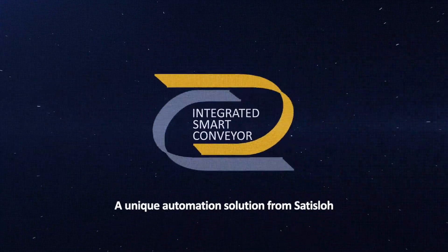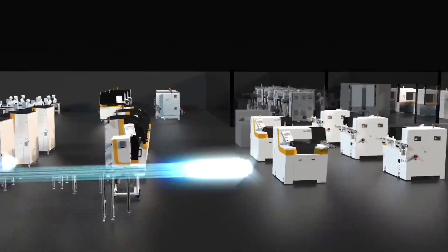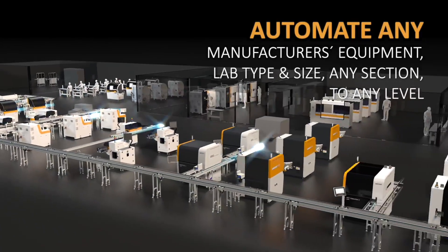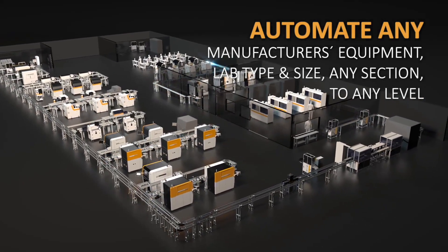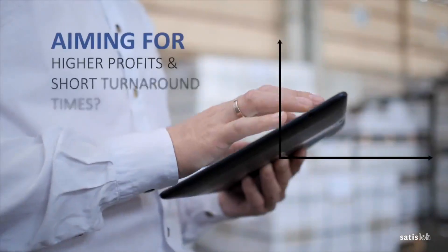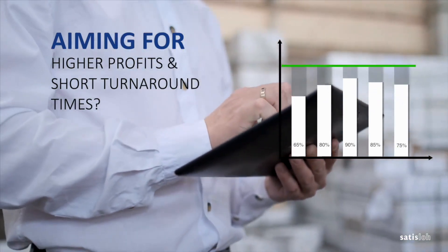Integrated Smart Conveyor – a unique automation solution from Satislo. Transform your lab into an automated factory regardless of equipment manufacturer. Automate any lab type and size, any section to any level. Are you aiming for higher profitability, shorter turnaround times, or both? Satislo's unique automation approach helps achieve your goals.